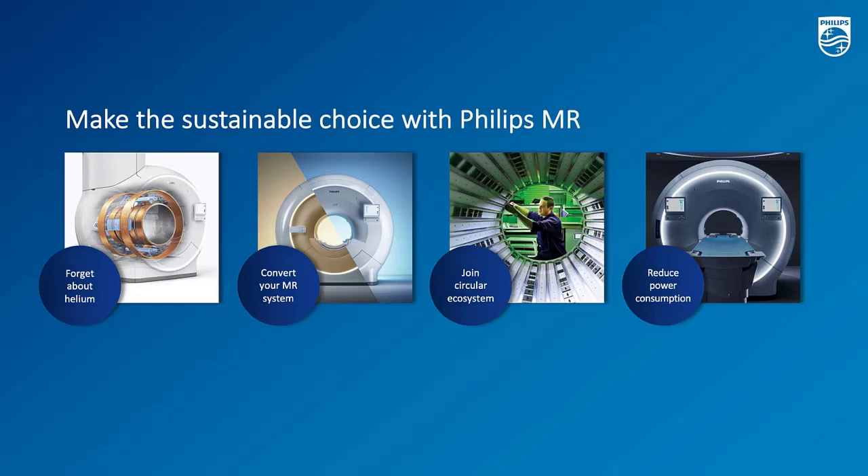I would like to take this further and focus a bit more on the sustainability aspects of the topics that Van mentioned, as well as a few other ones. Let me focus further on 'forget about helium' and what it means for environmental impact, what we can do with upgrading an existing system in the installed base, what kind of environmental savings we can reach there, a circular ecosystem that we developed internally at Philips, and finally the power reduction features that we have implemented in our designs.